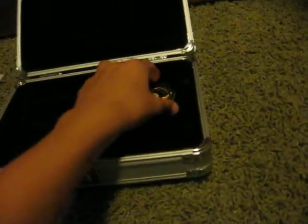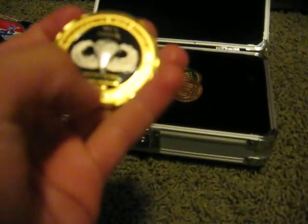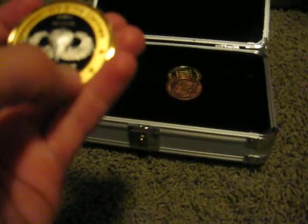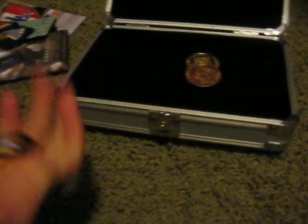And then this cool 101st Airborne coin. It's really cool. It's got all the wars, so it says World War II, Vietnam, Desert Storm, Afghanistan, and Iraq. And it says Rendezvous with Destiny and the jump wings. So that was really cool — she picked that up for me.